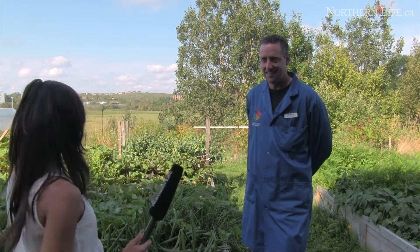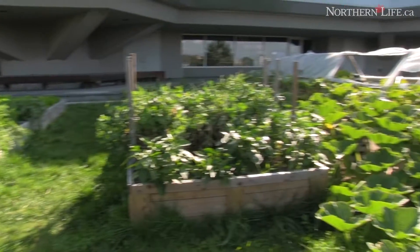We're here with staff scientist Steve Smith at the Science North Garden. Science North grows a garden and it has multiple purposes. One of the main reasons that we grow a garden is for our animals, so that we can feed the animals at Science North on the third floor in our northern ecosystems.